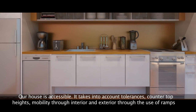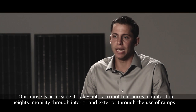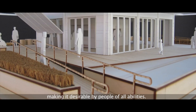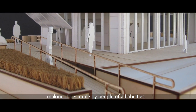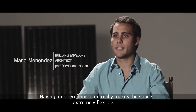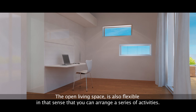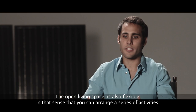Our house is accessible — it takes into account tolerances, countertop heights, and mobility through interior and exterior spaces through the use of ramps, making it desirable by people of all abilities. Having an open floor plan really makes the space extremely flexible. For instance, the bedroom could be turned into an office, and the open living space is also flexible in that you can arrange a series of activities.